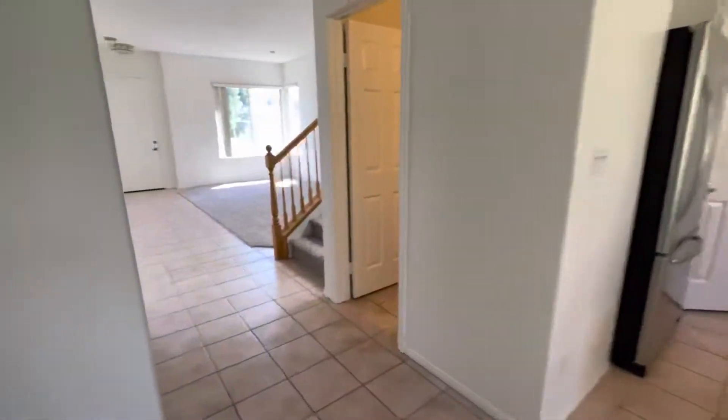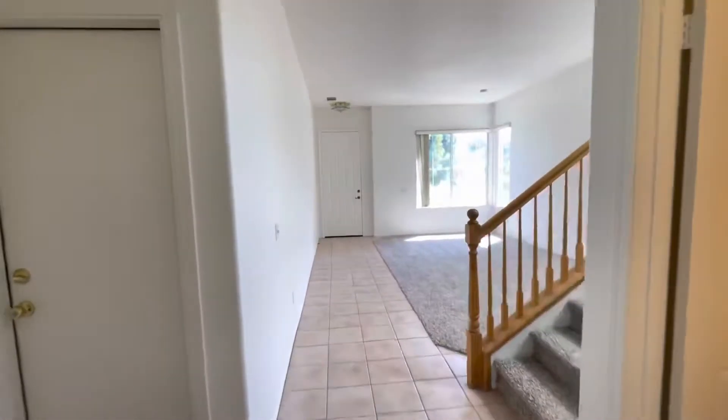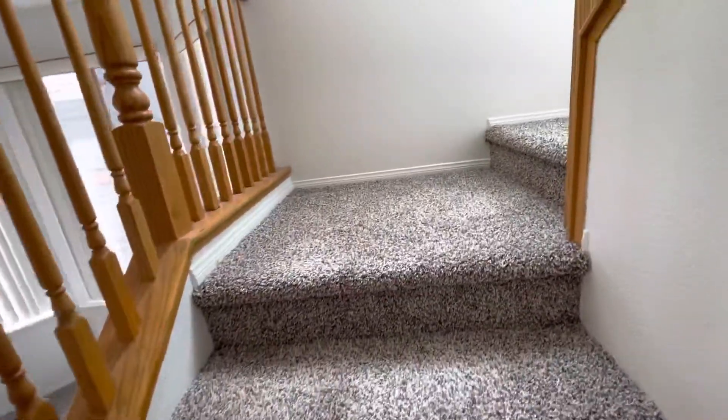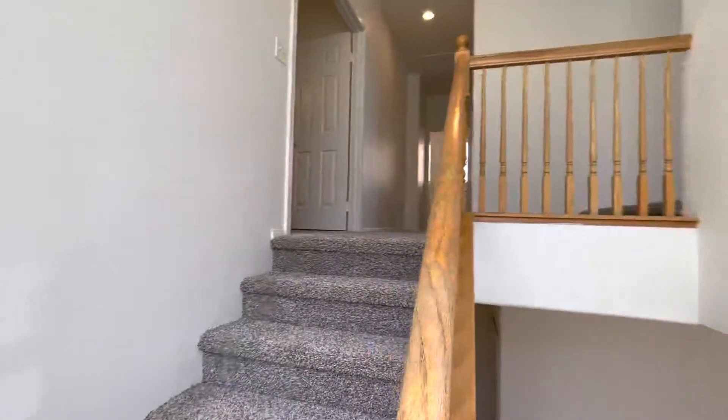I'll take a loop on up. Beautiful fresh carpet — super plush and fresh. It's like walking on clouds.